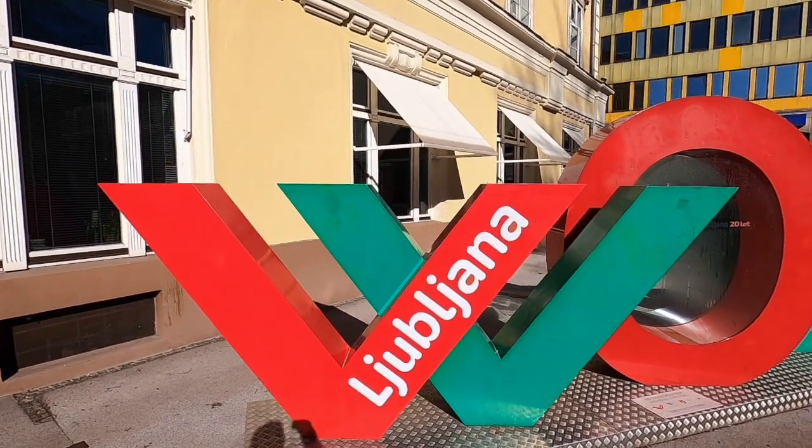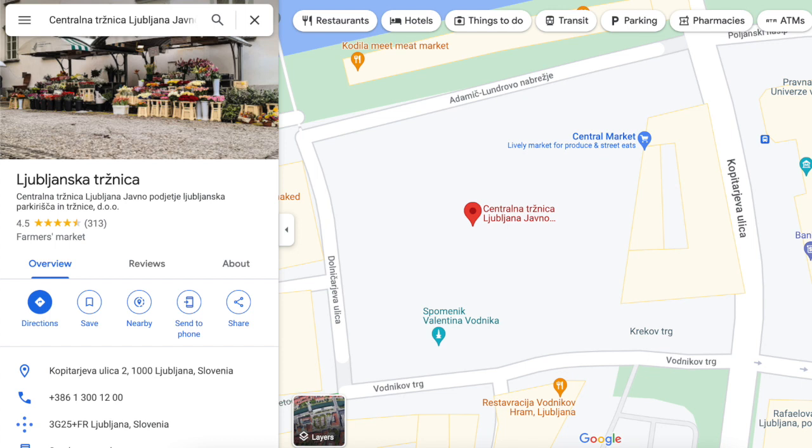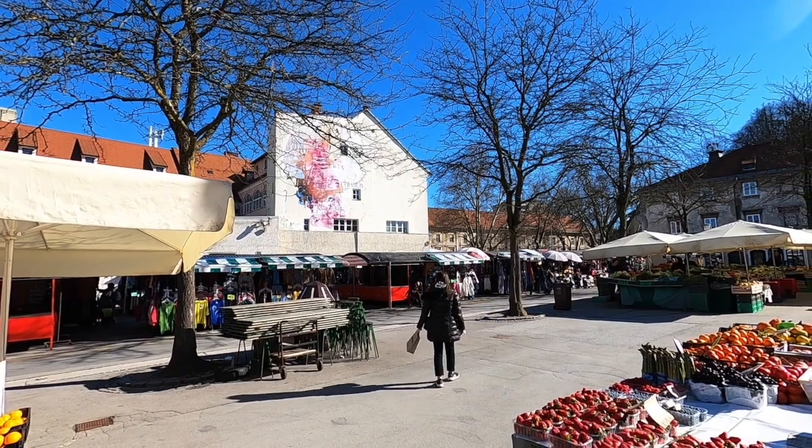We spent a few hours in the morning wandering around the city center and walked through the local food market, which was filled mostly with fresh produce.